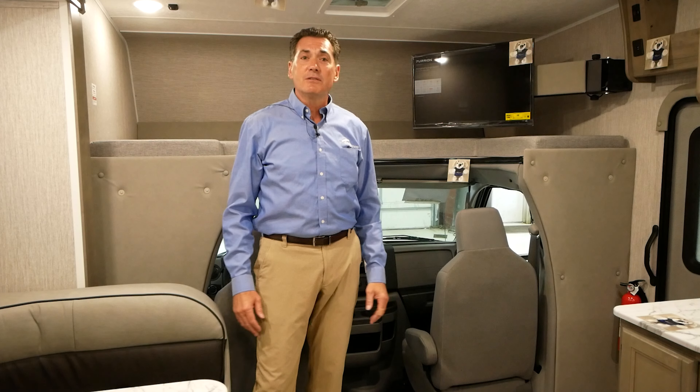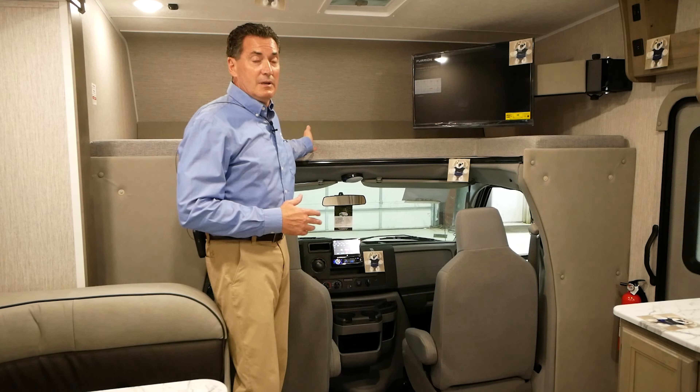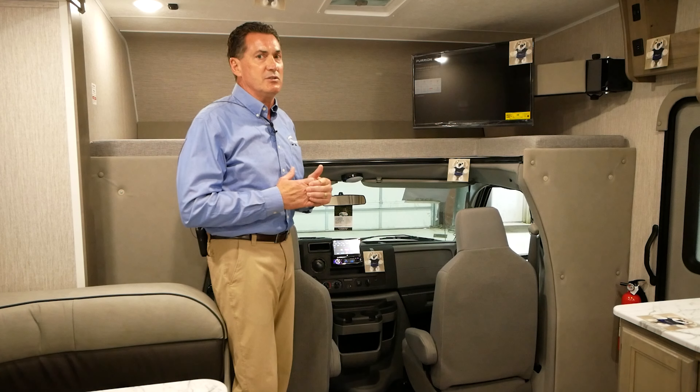Hi, I'm Ben. Today we're going to talk about the Freelander standard features. We're going to start right up on top: 95 by 57 cabover — the single largest flat space in the industry.